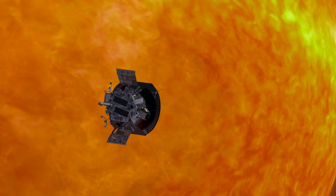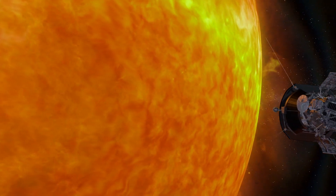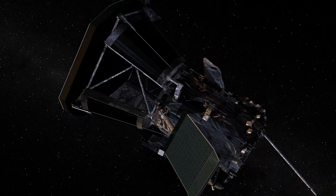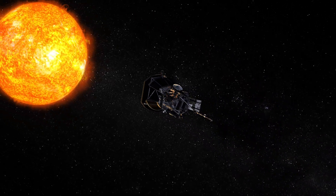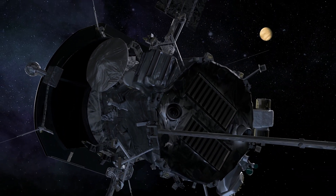We are now in what we call our encounter attitude. The TPS is pointed at the sun, and we will not leave that attitude until we get back around the backside of the sun. We keep the thermal shield between the spacecraft body and the sun. We have designed the spacecraft to be able to do the right thing no matter what it sees.